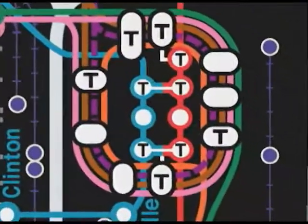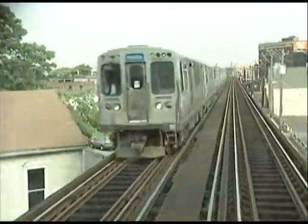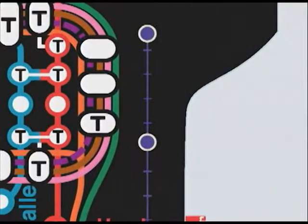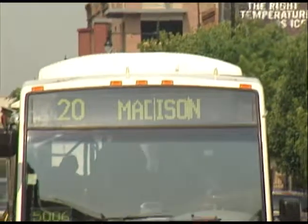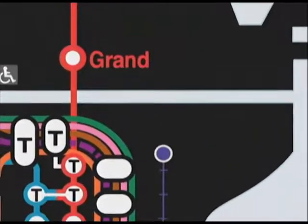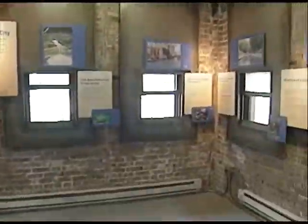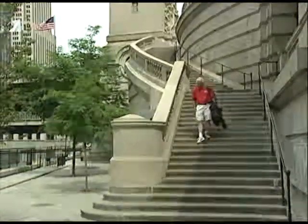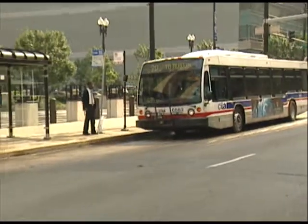We'll connect to the O'Hare branch of the Blue Line and tell you about the improvements the CTA is making to the line's signal system. Then we'll board the number 20 Madison bus for a story about a pilot satellite tracking program designed to enhance travel. Finally, at Michigan Avenue we'll transfer to the number 151 bus and head north to check out a brand new museum located underneath the Michigan Avenue bridge. There's lots to see and do in Chicago this summer, and what better way than onboard the CTA.